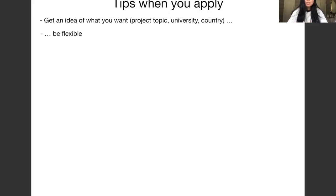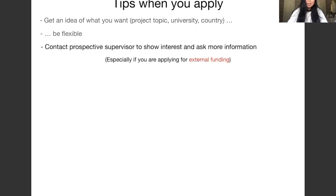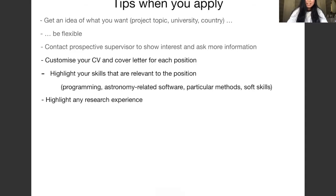Know which points are important to you and which you're willing to compromise on. Another tip is to contact prospective supervisors to show interest and ask for more information — especially if you're applying for external funding, but also for advertised PhD positions. You should customize your CV and cover letter for each position, highlighting skills relevant to the position, such as programming skills, software knowledge, machine learning, statistical methods, and any research experience you have.